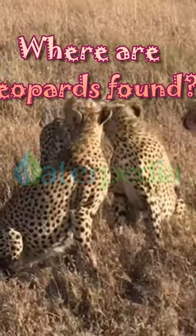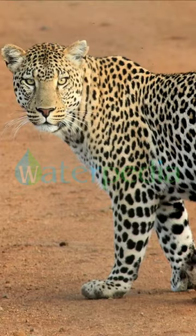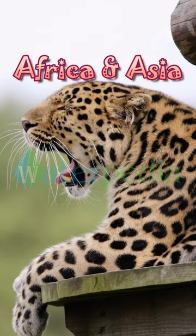Are leopards only found in Africa? Nope! Leopards live in various habitats, from African savannas to Asian forests.